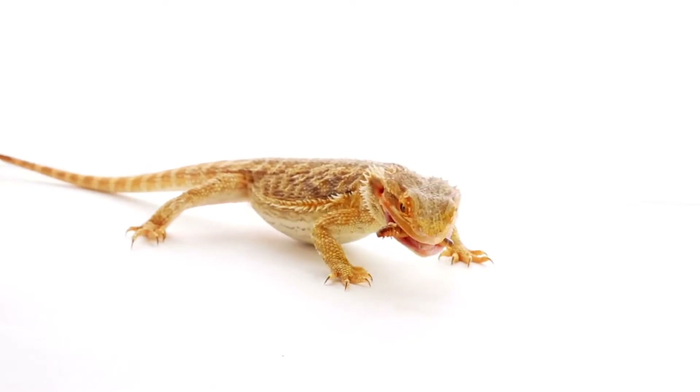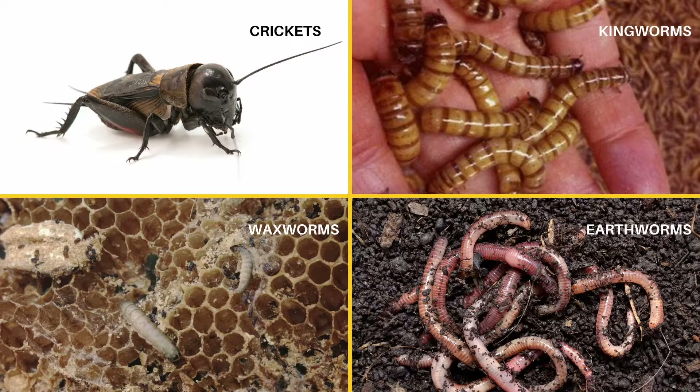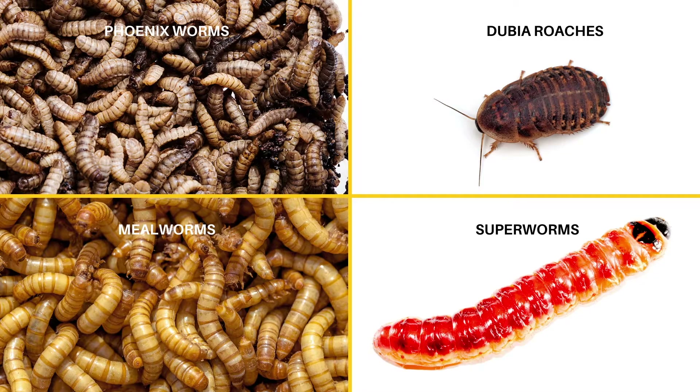Bearded dragons can eat meat in the form of insects. These include crickets, king worms, wax worms, earthworms, cockroaches, locusts, butter worms, silkworms, phoenix worms, dubia roaches, mealworms, and super worms.